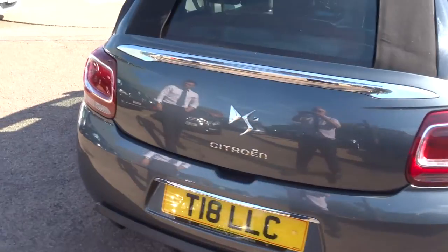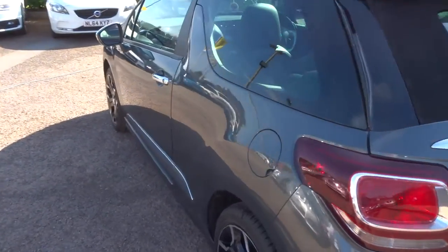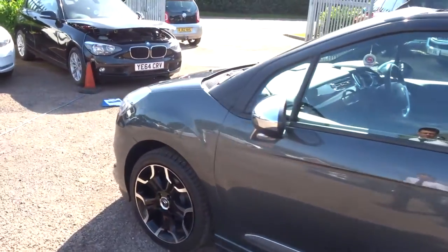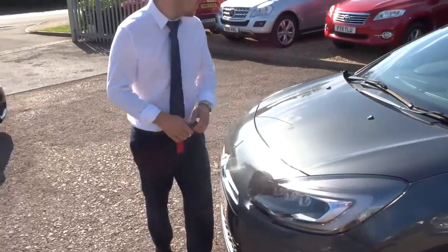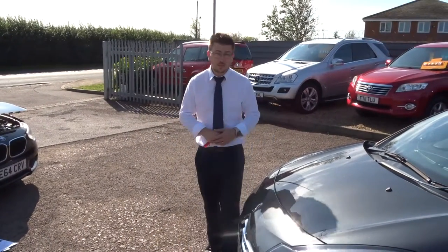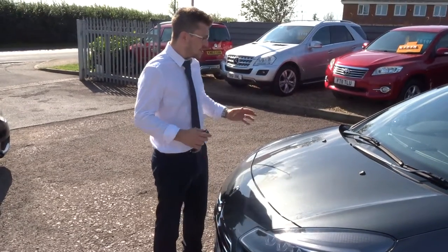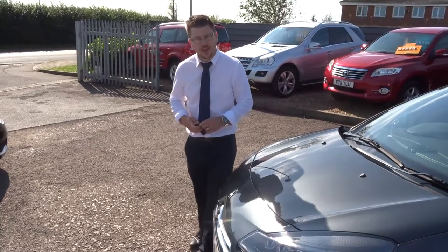We give you a 3-month warranty as standard and a 12-month AA breakdown as standard. You can extend that up to four years — it's £300 or £500 a year depending on the level of cover you want to take out. If you're looking for finance, we can help you with that as well. If you've got a part exchange, that's no problem. I'm sure you'll agree this is absolutely stunning — if this car fits the bill for you, give us a call. It's 01926 267813.